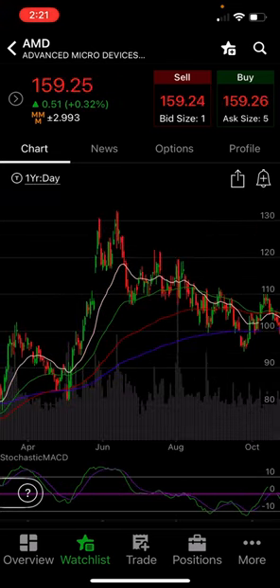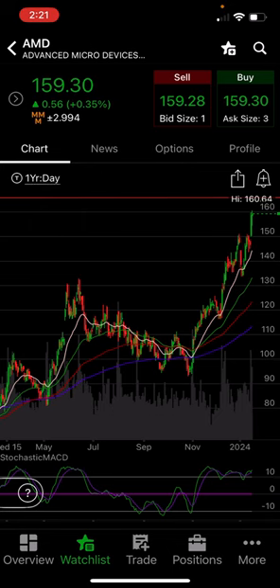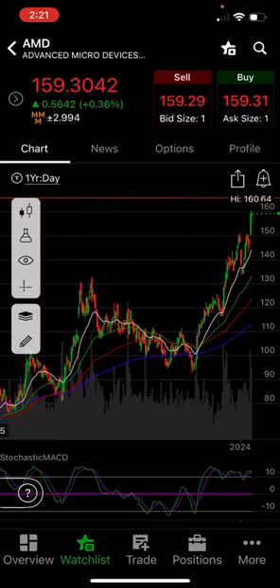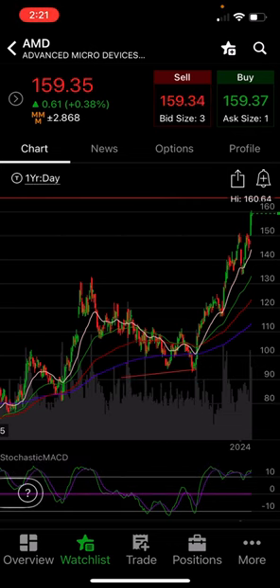We got bounces off the moving averages there. We got a dip below the 200-period — that's the purple line you see there, the 200-period EMA. It dipped a couple times, formed a double bottom, ripped up from there. So now we have this double bottom that formed down there. See how we have this double bottom and it ripped up from there.